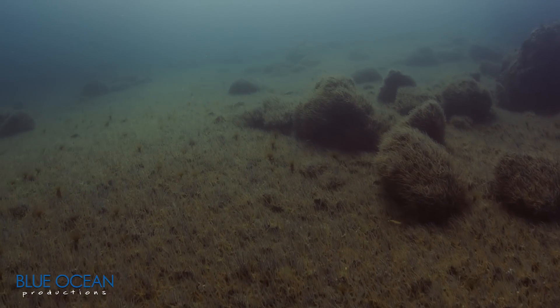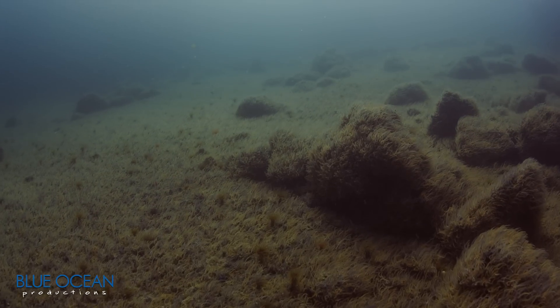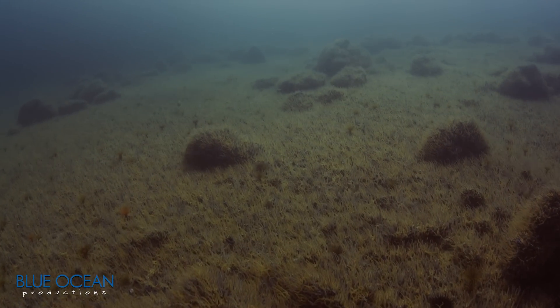I've dived in this cove for many years and this is the first time I've seen it covered with brittle stars. Many areas that were once sandy bottom ecosystems are now dominated by brittle stars.